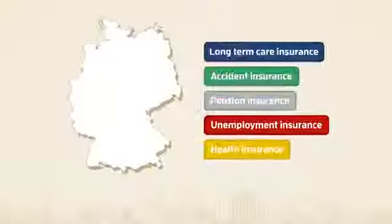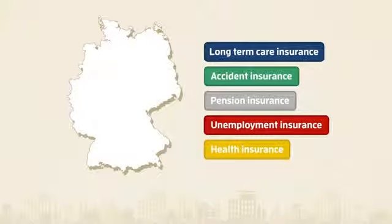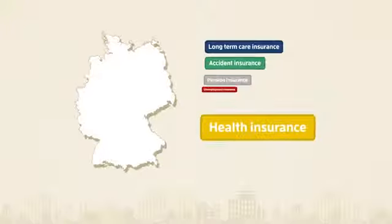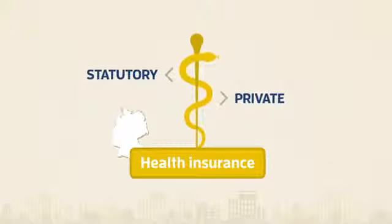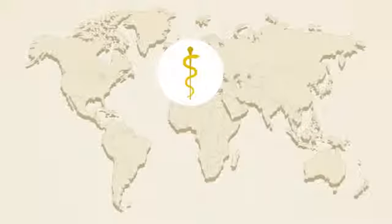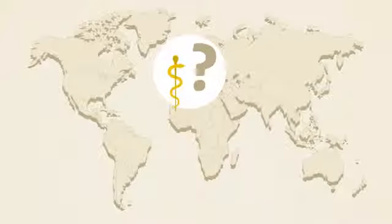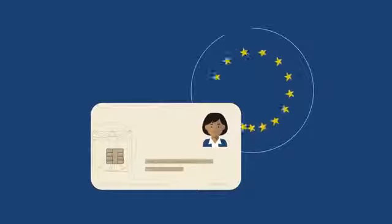Germany has an excellent social security system. One of the first things you are legally obliged to get is health insurance. In Germany, you have a choice of statutory and private health insurance providers, who offer different contributions and services. If you come from a non-EU state, you need to find out whether your health insurance is valid in Germany for an initial period. EU nationals can use their European health insurance card temporarily.